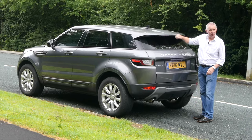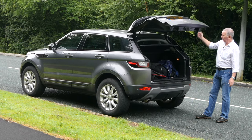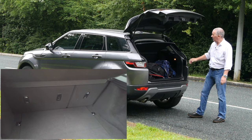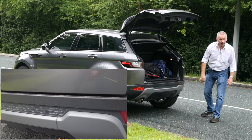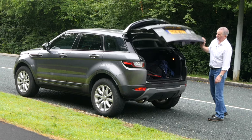The rear wash-wipe is hidden up under the integrated tailgate spoiler. There's plenty of room in the back, split folding rear seats, a hard load cover, a nice flat load area, reversing sensors in the rear bumper, and twin exhaust tips.